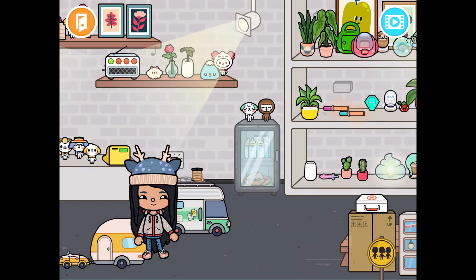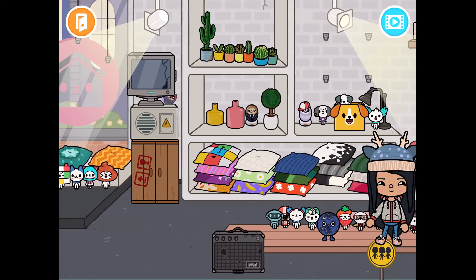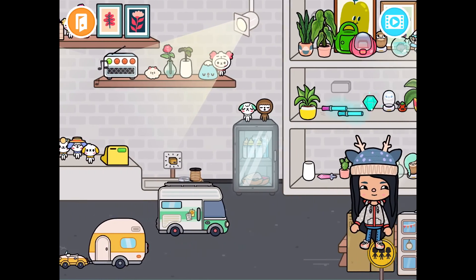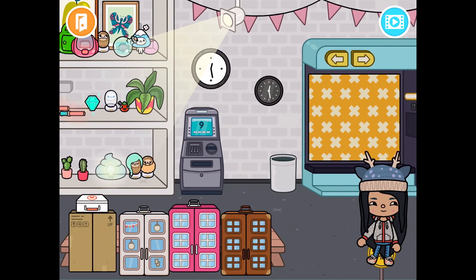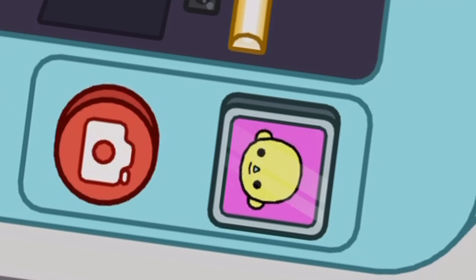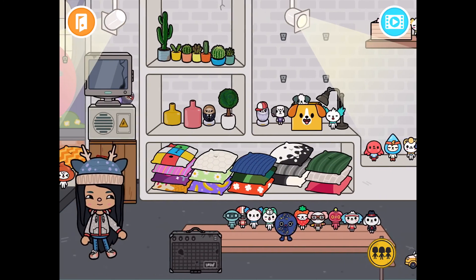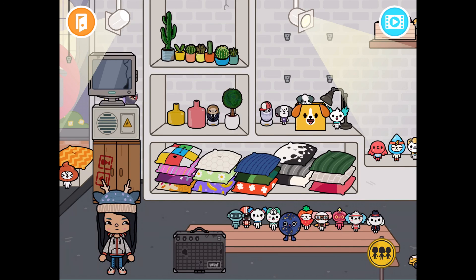All right, there we go. If you guys like this room — I have a lot of stuff, it's pretty hard to make this room, but yeah, I just did it. Bye guys, I hope you guys like this video. And yeah, if you guys did not subscribe yet, subscribe right now. Also guys, like this video and I will see you guys on the next one. Bye!